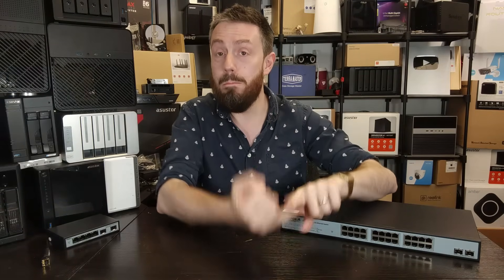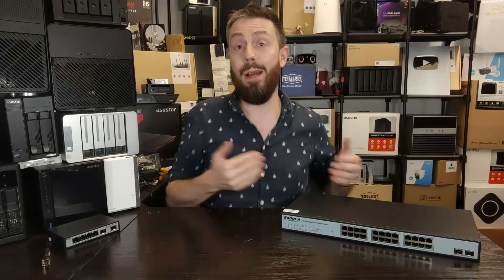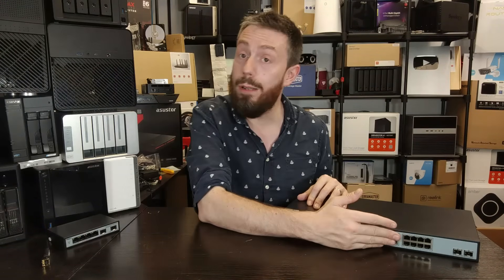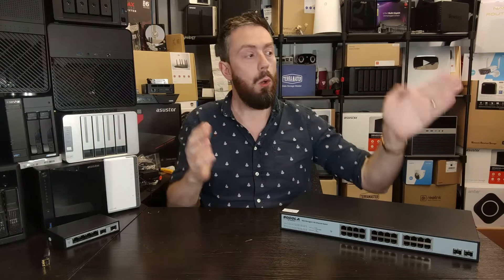If you pull back on features or add features — such as scaling back on the 2.5GBE and scaling up some PoE ports, scaling up to a layer three configuration, or scaling back to an 8-port 2.5G and four times 10GBE — there are ways to play with that price. It comes down to which of those elements you need the most.